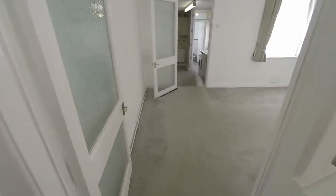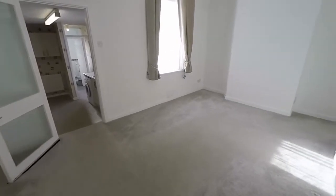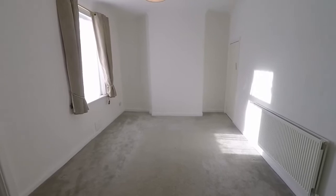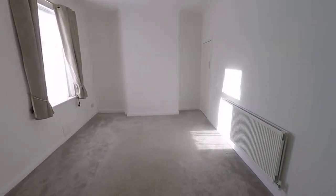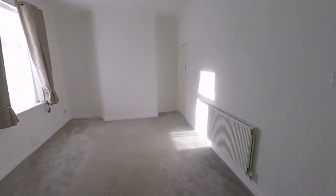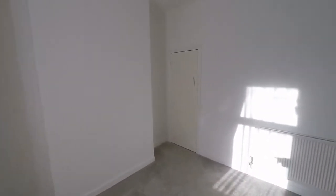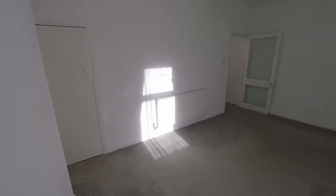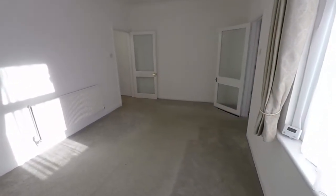Then through here we have the second reception room — a larger size — so you can have this as the main living area. Alternatively, you could have a lounge-diner setup with a more private living area at the front. There are lots of options. There is also access underneath the stairs to a large understudy storage cupboard, so a really handy storage area there.